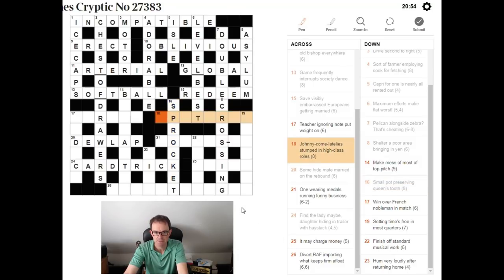'Johnny come lately, please.' Well that's the definition. 'Stumped in high class roles.' Stumped has the cricket scorecard abbreviation ST. High class can be U (upper class). We need a five-letter word for roles. The answer is UPSTARTS.